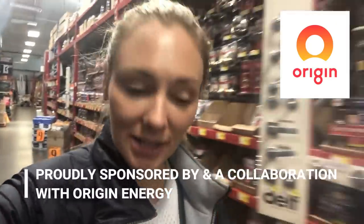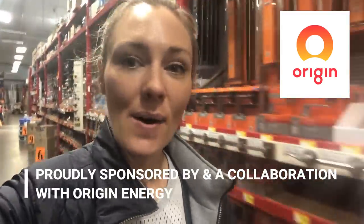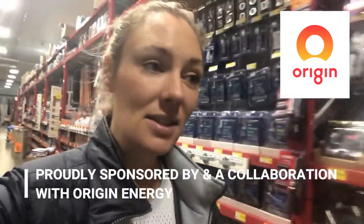Hi everyone! I really hope you're enjoying this power-saving vlog challenge, proudly sponsored by and a collaboration with Origin Energy. I am here at Bunnings to check out all the different power-saving devices and gadgets that are going to help me save more power and save more money.